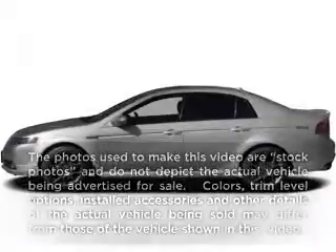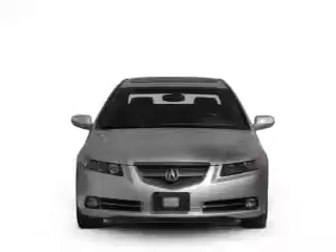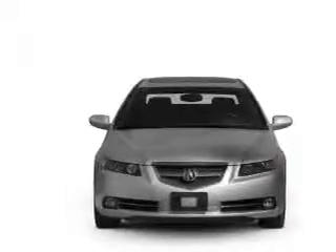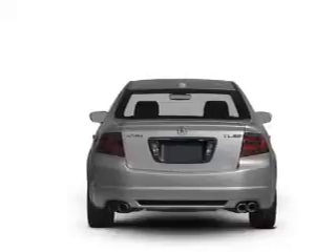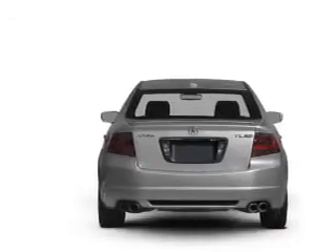Introducing the 2008 Acura TL. If you're looking for a first-rate auto, this one could be yours today. With a solid six-cylinder engine, the powertrain includes front wheel drive that responds smoothly to its five-speed automatic transmission.